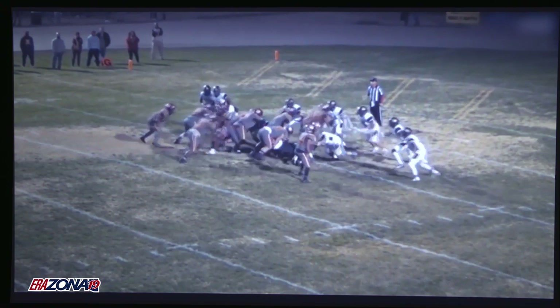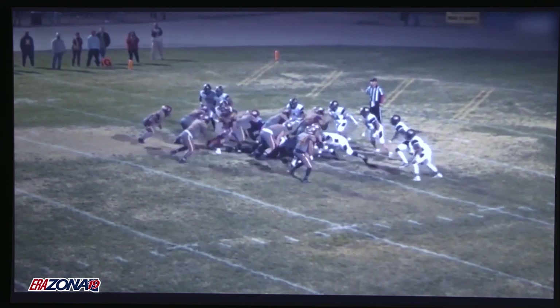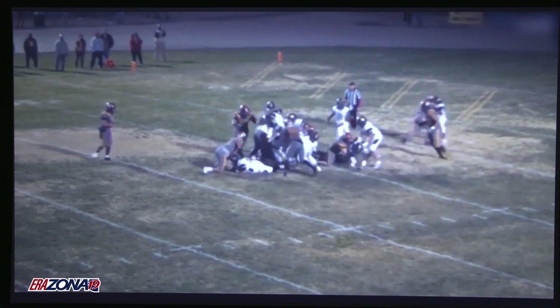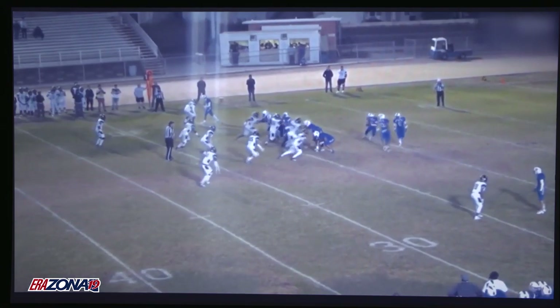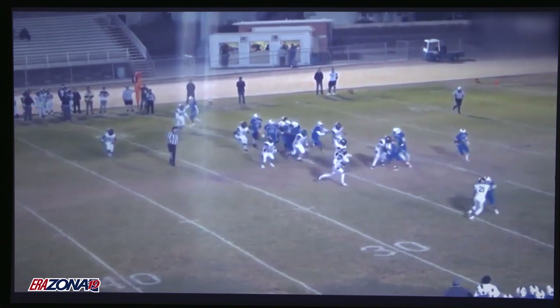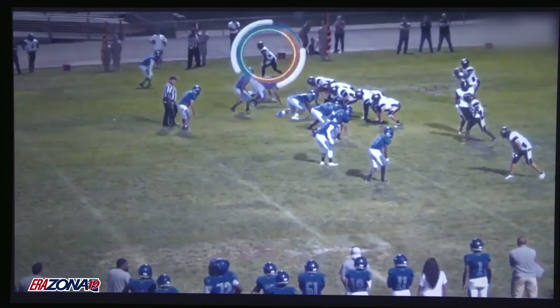Here he is down in the box on a goal line situation where most DBs you'd probably take them out and put linebackers and safety types in. Well, this guy here can be one of those guys that's down there on a goal line and knock people backwards. I happen to be at this game right here — this kid had like four or five touchdowns this game. It was the final round in the playoffs. They came out on a losing end, but he put on a show.